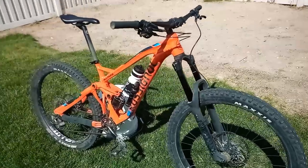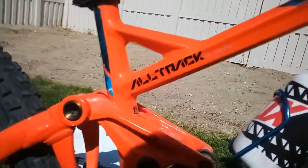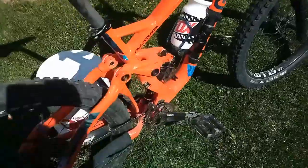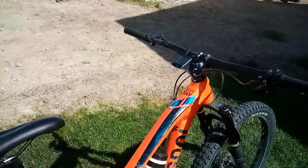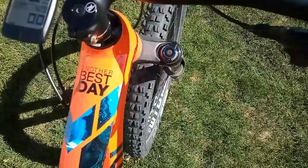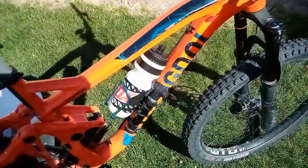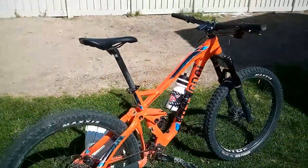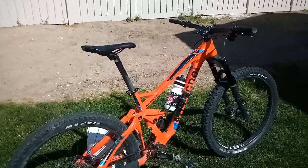So today we're gonna be checking out this Rossignol All Track. This thing was like a lot of money — I'm talking thousands of dollars — and it is definitely worth the money because I got it brand new in perfect condition. This bike is a wheelie machine and it's the 2019 model.